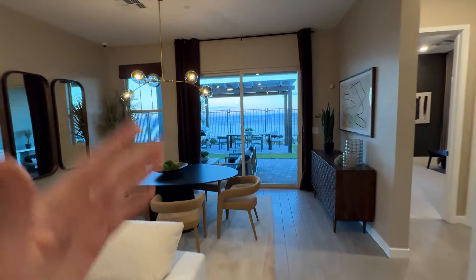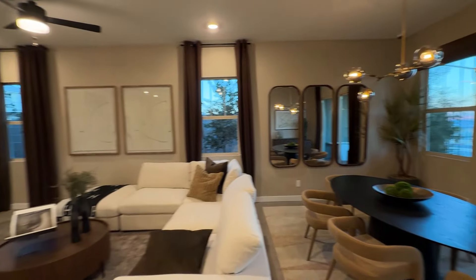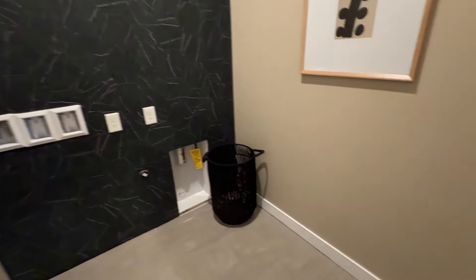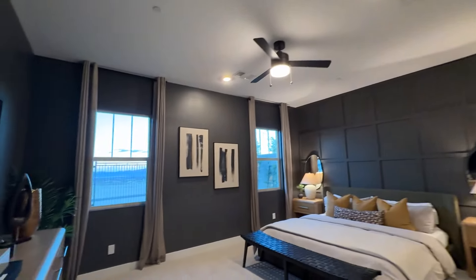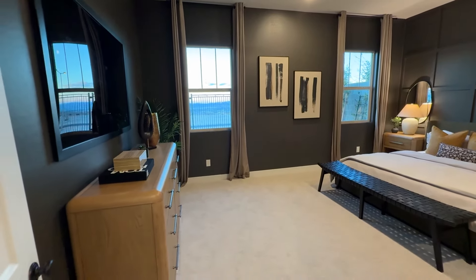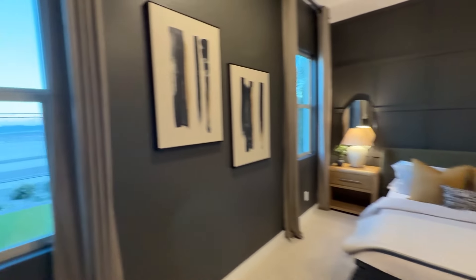The 8-by-8 sliding door is an upgrade — it comes with a 6-by-8 width standard. There are three windows on this wall and a big slider going out. Heading toward the primary bedroom, we pass the laundry room. The primary bedroom is very spacious — about 13 feet on one wall and nearly 18 to 19 feet on the other. There's plenty of room for a little retreat and a king-size bed, with two windows overlooking the backyard.